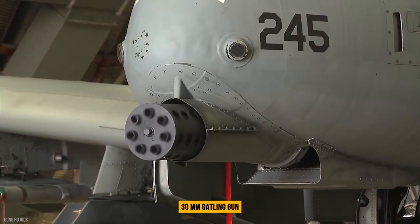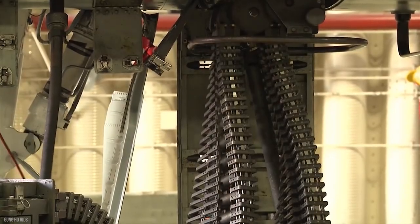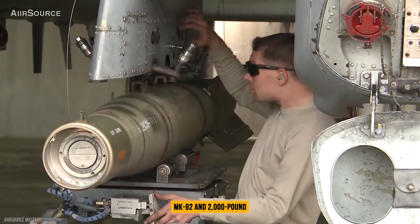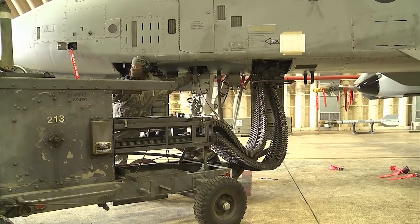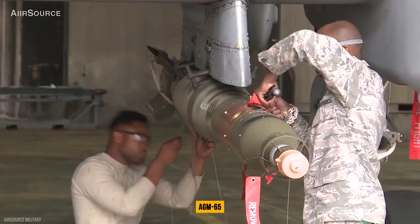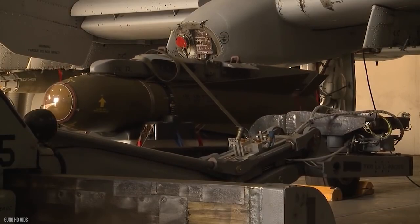The A-10 is armed with one 30mm Gatling gun with seven barrels and up to 16,000 pounds of mixed ordnance on eight under-wing and three under-fuselage pylon stations, including 500-pound MK-82 and 2,000-pound MK-84 series low/high-drag bombs, incendiary cluster bombs, mine-dispensing munitions, AGM-65 Maverick missiles, and laser-guided and electro-optically guided bombs.